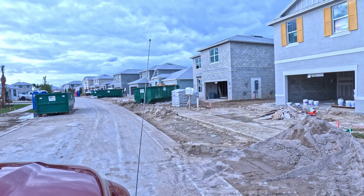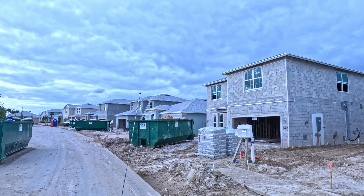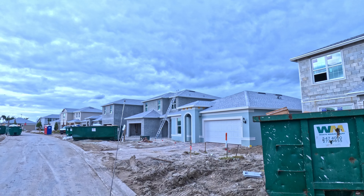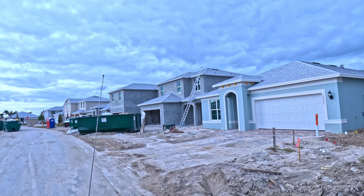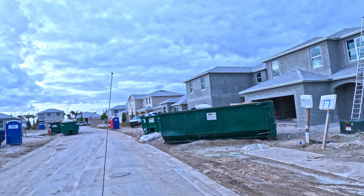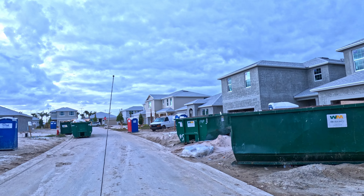Again, a drive through our being-built neighborhood. I have a video record of what it used to look like. Ten years from now, it'll look so much different.